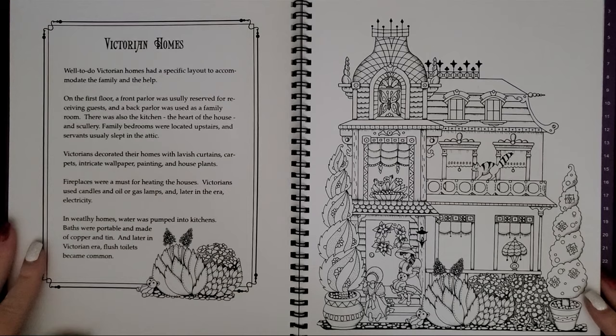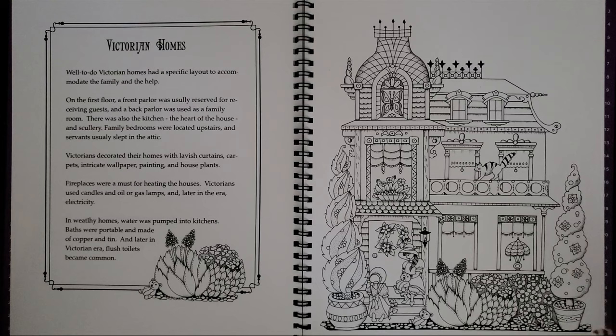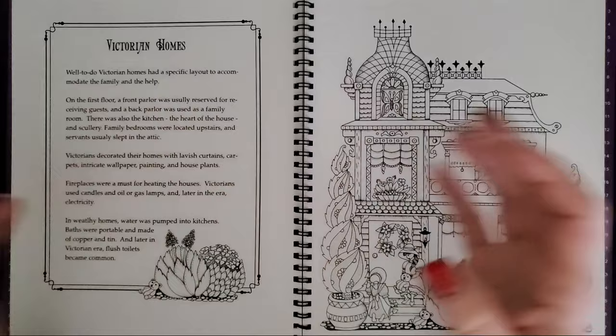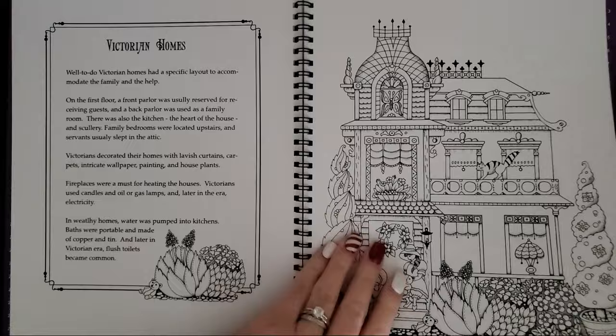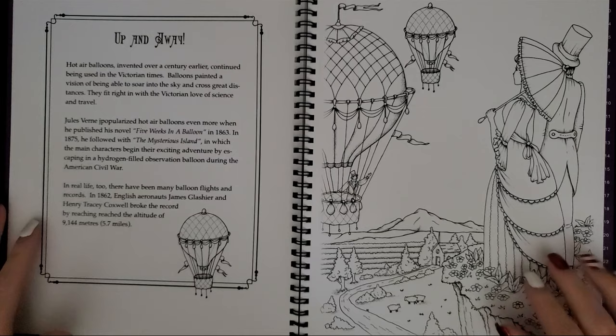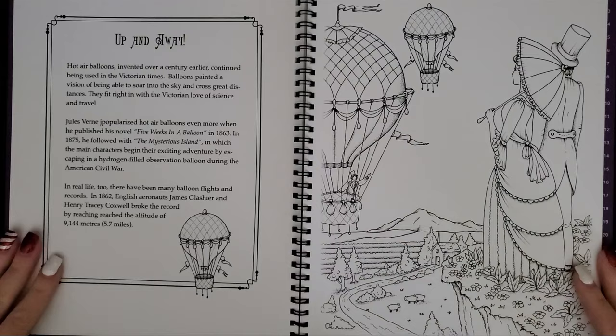Her style is kind of Johanna Basford-like, but then the story and some of the images remind me of Romantic Country, so it's as if Johanna and Romantic Country books married into one — at least that's what it feels like to me. This is the Victorian homes page, she's got a cute little Victorian home picture here. I always have to double-check I'm not on two pages because these are so thick. And this hot air balloon one — when she uploaded this to Instagram I was like, oh, it would be so pretty — look at this huge blank canvas to do some gorgeous background.